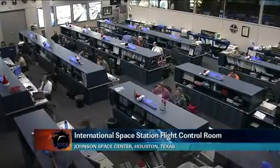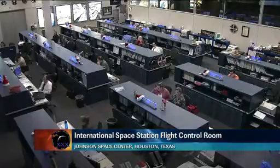Good morning. This is a live view in the International Space Station Flight Control Room located at the Johnson Space Center in Houston, Texas.